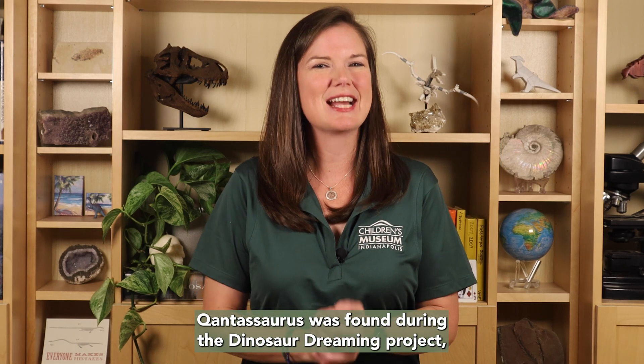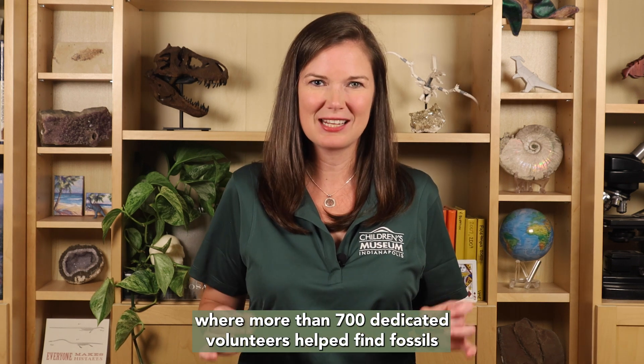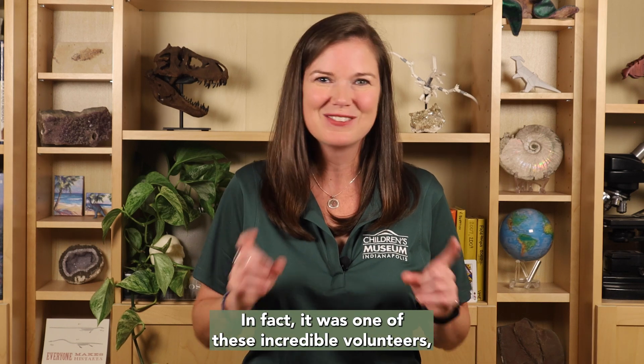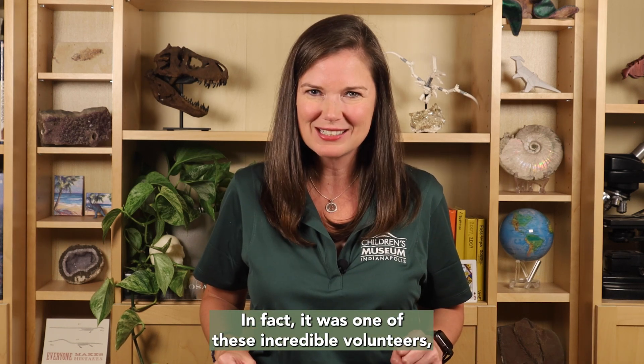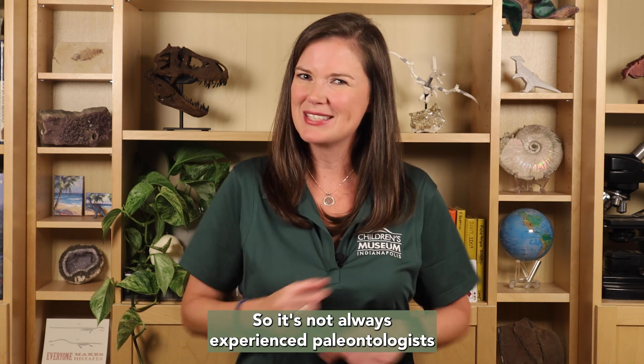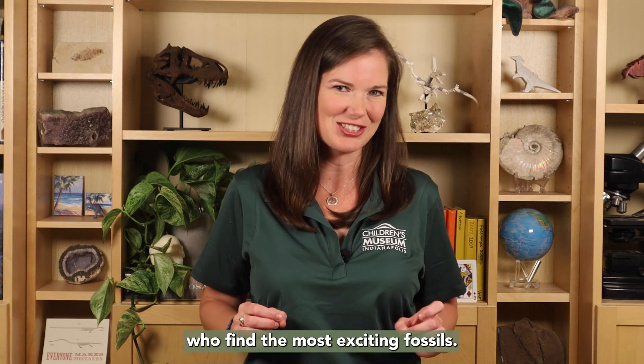Qantassaurus was found during the Dinosaur Dreaming Project, where more than 700 dedicated volunteers helped find fossils on the coast of Australia. In fact, it was one of these incredible volunteers, Nicole Everett, who found the fossil. So it's not always experienced paleontologists who find the most exciting fossils.